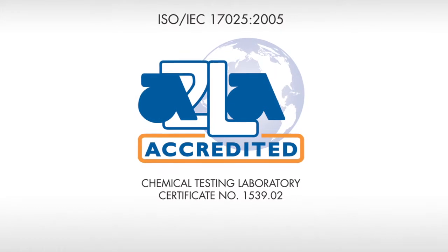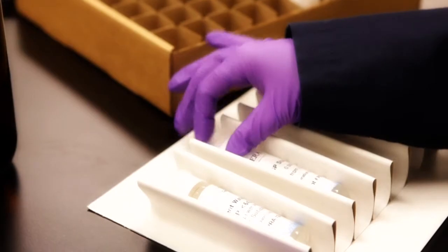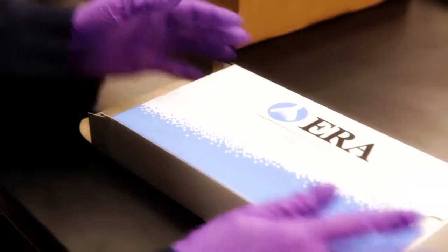Additionally, our testing laboratory is accredited ISO 17025, which covers the competency of testing and calibration laboratories. It certifies our ability to demonstrate the robustness of our product testing and verification.